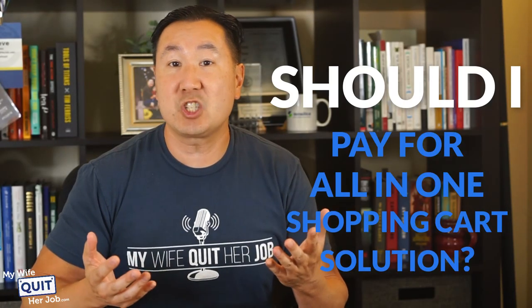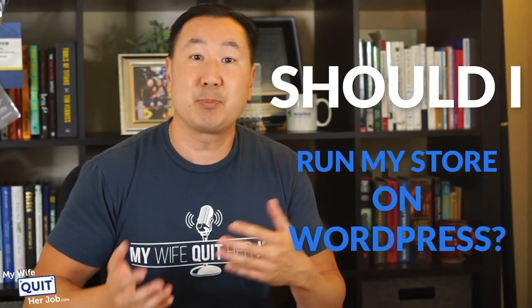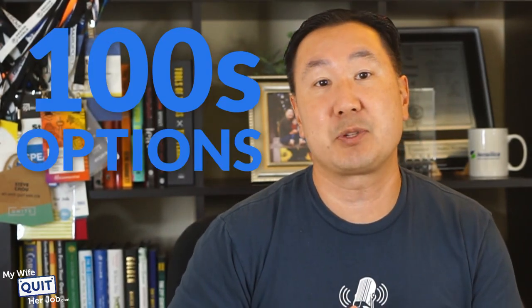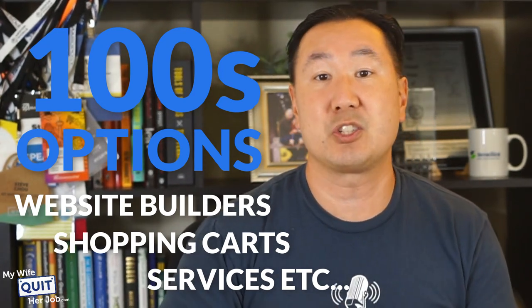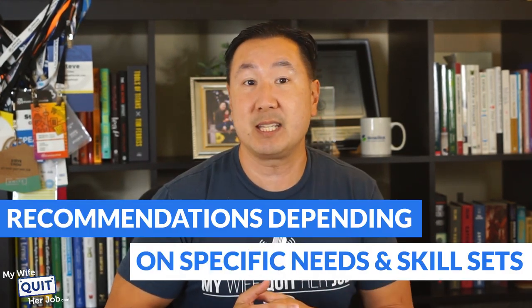Should I pay for an all-in-one shopping cart solution? Which cart is the best? Should I run my online store on WordPress with an e-commerce plugin? Which plugin is the best? Should I use a free open source cart and host my own website? Which free solution is the best? There are literally hundreds of different options to choose from in terms of website builders, shopping carts, services, etc. And it's a big decision because it carries long-term implications for your business. Once you make a choice, it is a pain to switch. So this video will give you an overview of the different shopping cart options out there and provide you with recommendations depending on your specific needs and skill set.